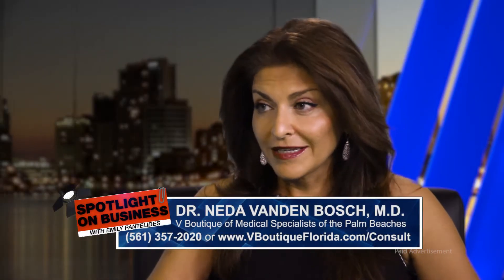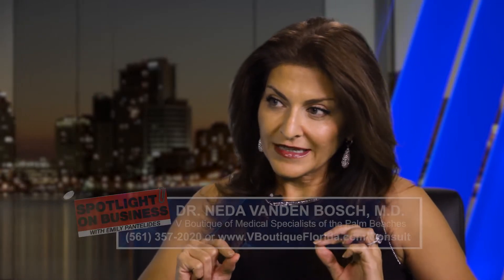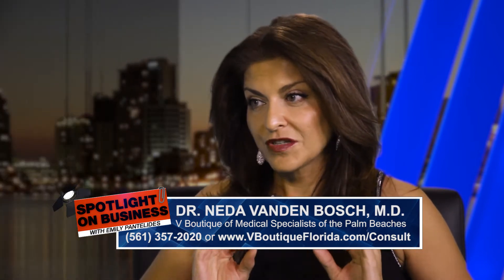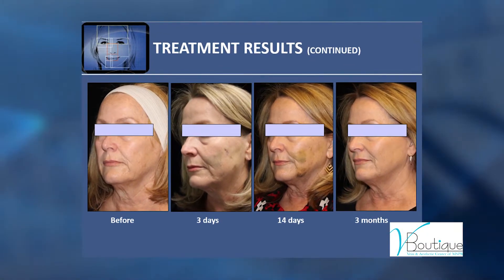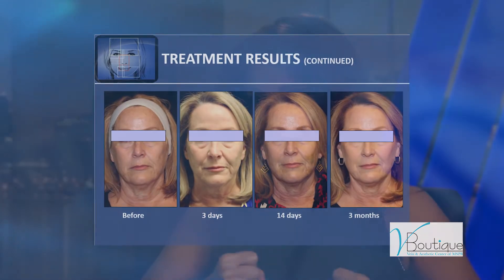Silhouette InstaLift is a very exciting new procedure. It's the first and only FDA-approved non-surgical minimally invasive facelift. It does have a tie to Sculptra. This technique utilizes sutures or threads that are put under the skin. The sutures are made with Sculptra, which is a filler I've been using for years — I'm among the top hundred injectors in the United States. Sculptra is a volumizer and filler for the face. As the sutures dissolve, they immediately create lift and, over the next few months, create significant volume and collagenesis in the skin — a one-two punch of instant lift and long-term collagenesis and volume production.